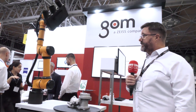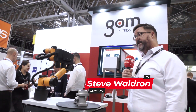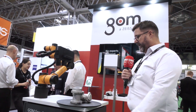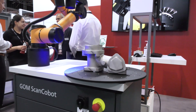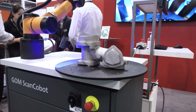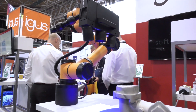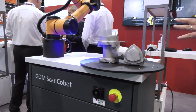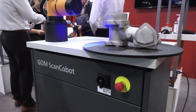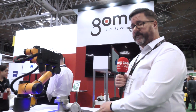Yeah, of course. This is really new from GOM — it's a really quick and fast way into automated measurement. You can bring a part that needs to be measured into the cobot really quickly. Whether you've got CAD or not, you can use an auto teach — the software will generate sensor positions to capture that part as quickly as possible, so very quickly you could have a repeatable automated process to measure many of these parts.